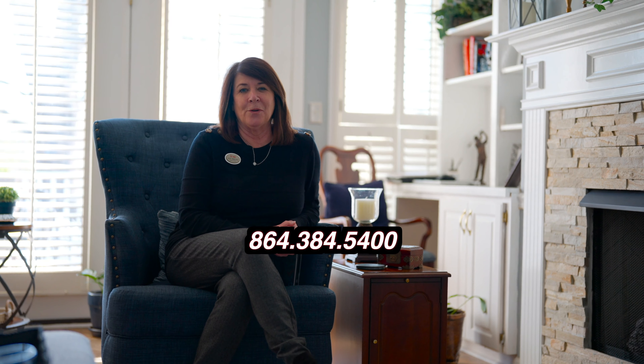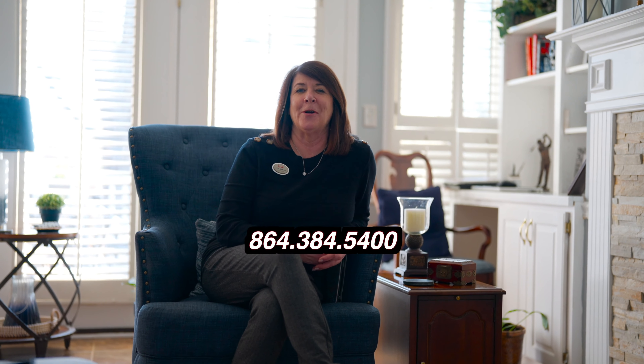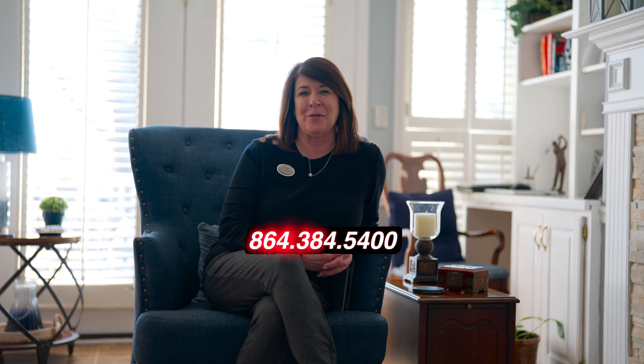Thank you for touring this wonderful home with me. I can't wait to hear from you. I'll be sitting right here, cozied up next to the fire, waiting to hear from you.